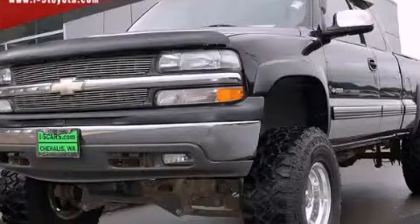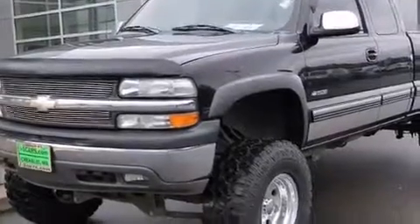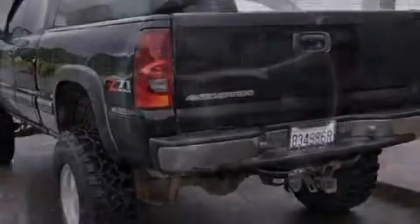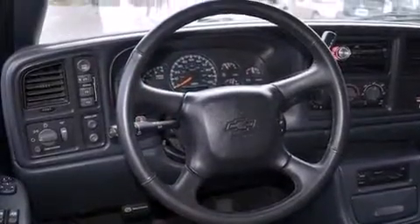This is a 2001 Chevrolet Silverado 1500, made for the job site, the trail, and the town. It has a 5.3-liter, 8-cylinder engine, a 4-speed automatic transmission, and the added capability of 4-wheel drive.